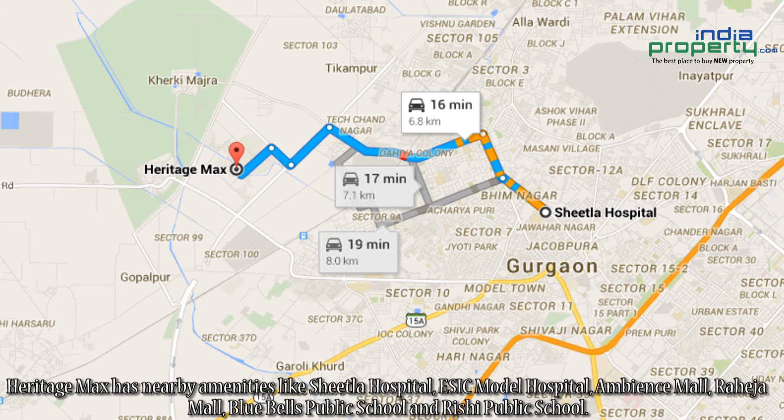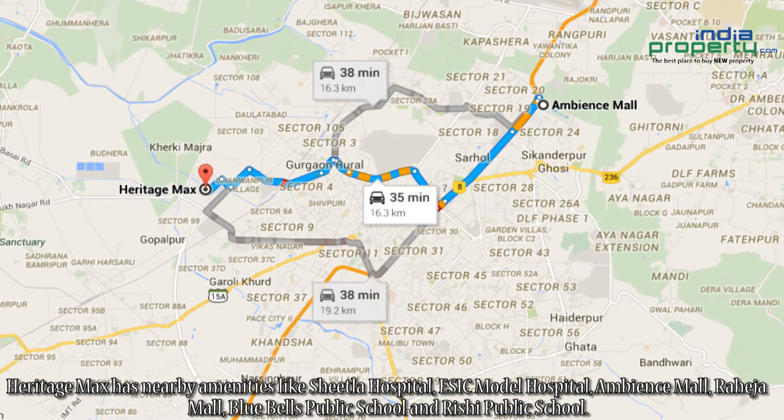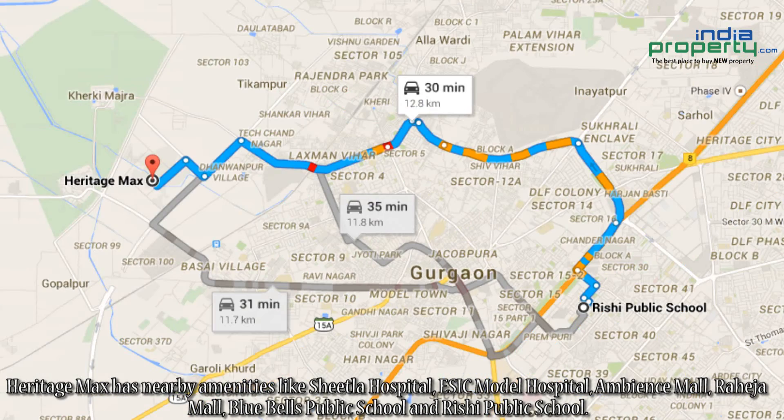Heritage Max has nearby amenities like Sheetla Hospital, ESIC Model Hospital, Ambience Mall, Raheja Mall, Blue Bells Public School, and Rishi Public School.